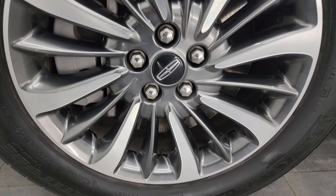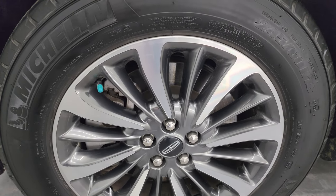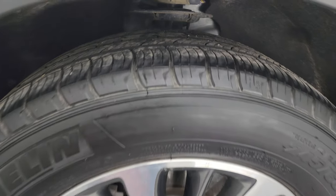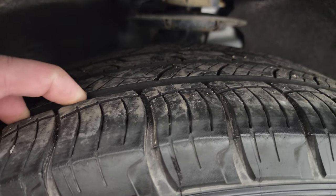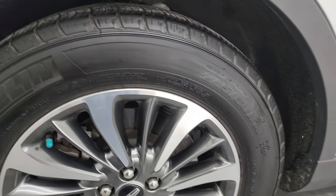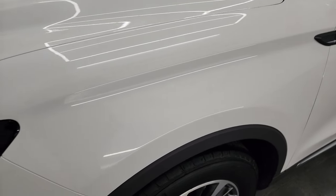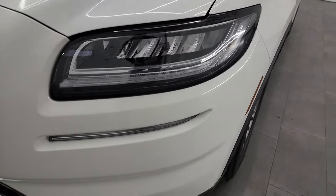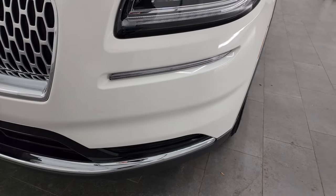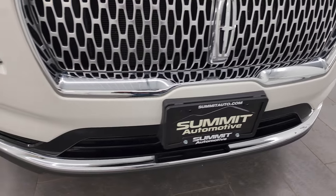This one comes with the 18-inch painted and polished aluminum wheels. They are in very nice condition and it has Michelin Latitude 245-60R18 tires. I would say these tires have right around 50 to 60% of the tread left on them. Front fender is in excellent condition — I didn't see any dents or dings on there. This one does have the LED headlamps, running lights and fog lights. I will turn all those on at the end of the video so you can see just how bright they are.